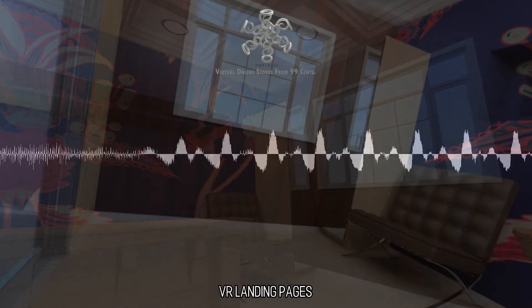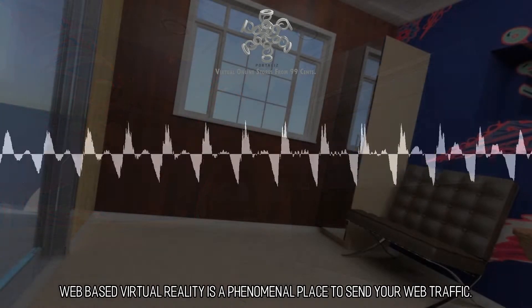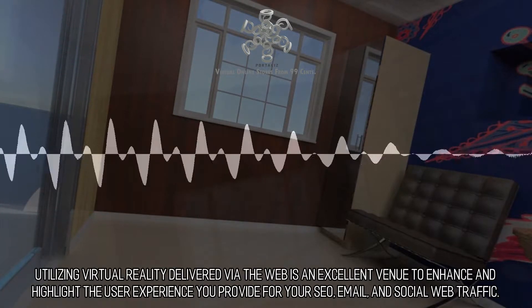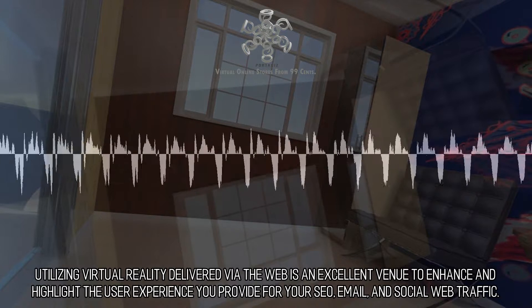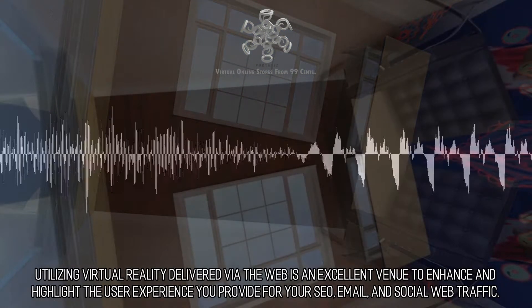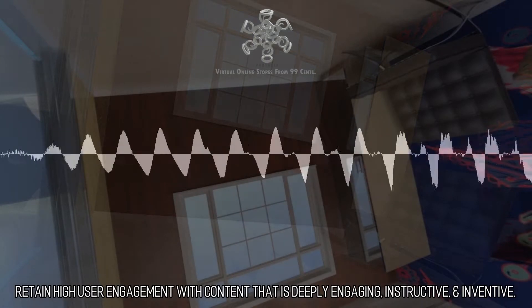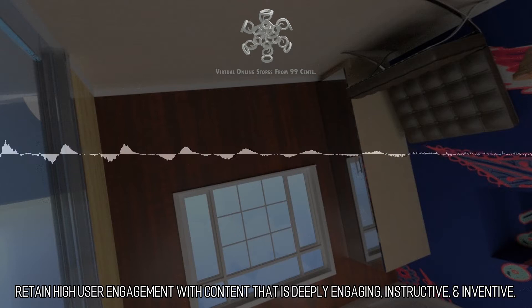VR Landing Pages. Web-based virtual reality is a phenomenal place to send your web traffic. Utilizing virtual reality delivered via the web is an excellent venue to enhance and highlight the user experience you provide for your SEO, email, and social web traffic. Retain high user engagement with content that is deeply engaging, instructive, and inventive.